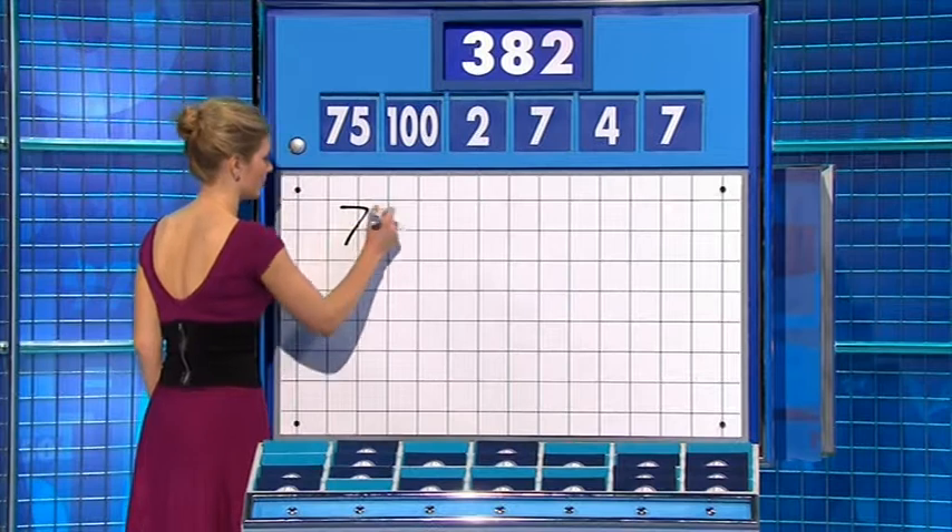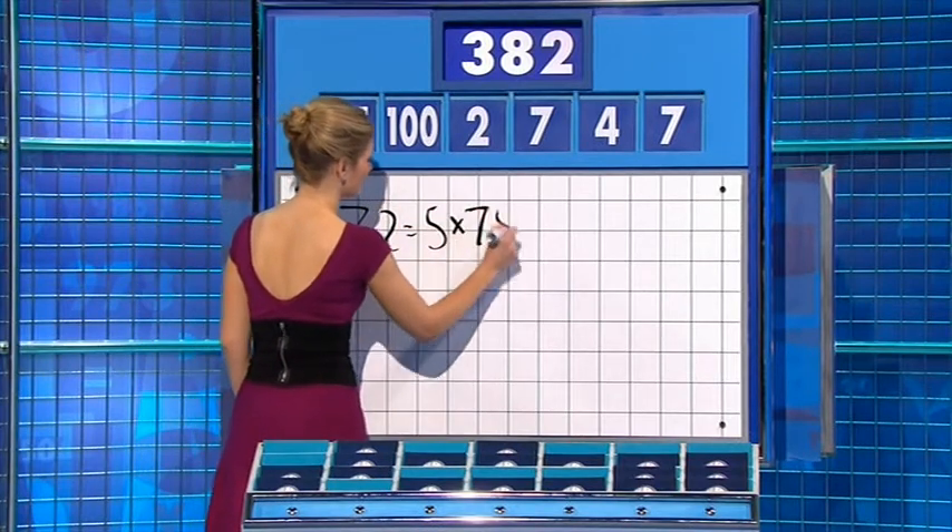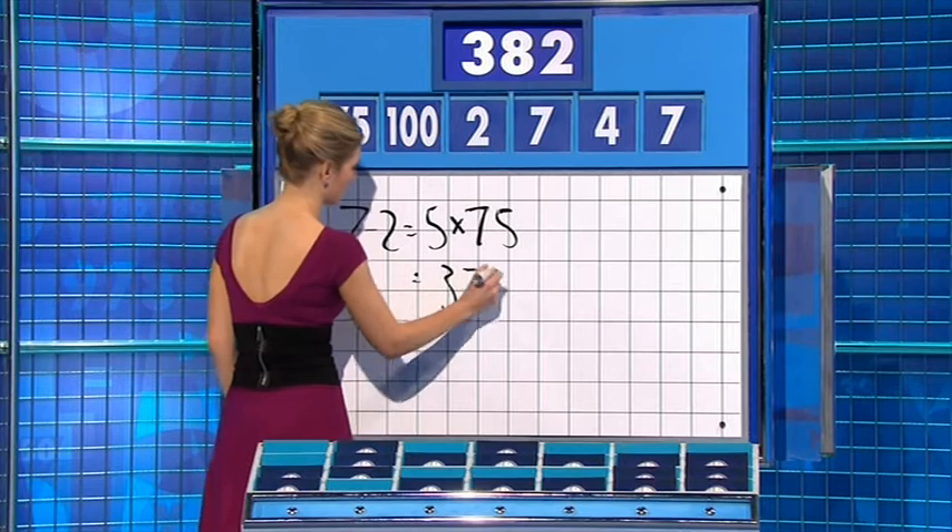Seven minus two is five. Times 75 — 375. And add the other seven. Well done — 382.